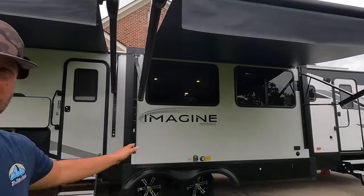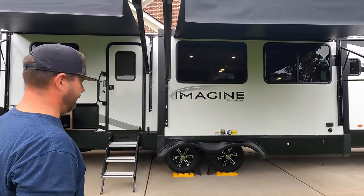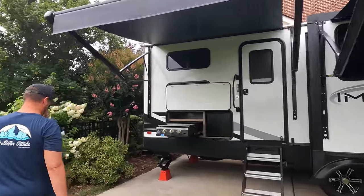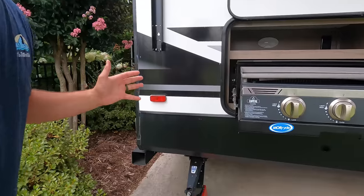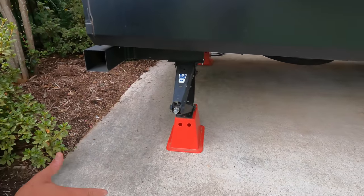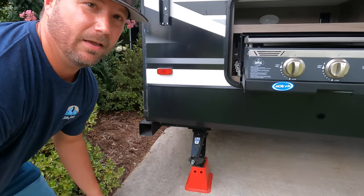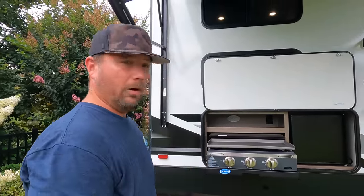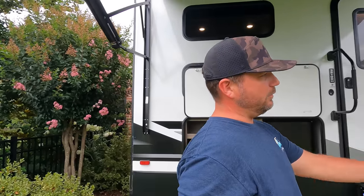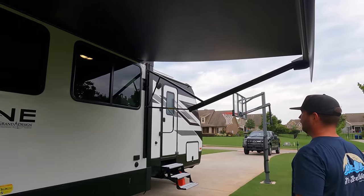You're going to get Goodyear Endurance tires standard along with those wheels. As for the stabilizer jacks — some of you want automatic stabilizers, but I'm just not a big fan. I love the manual stuff. These BAL jacks have been really, really good — made in the USA and super sturdy. A lot better than what's been used in the past. I actually prefer manual over automatics; it's just one less thing to go wrong. I love the big windows in here too.